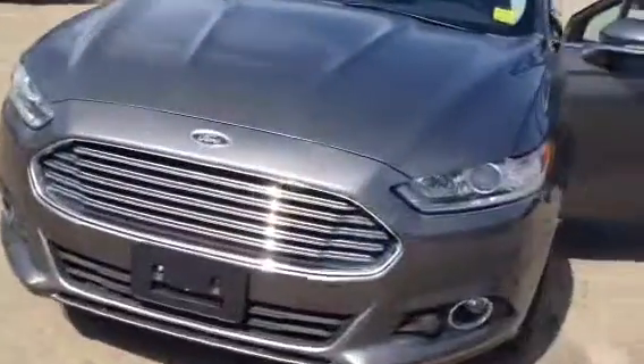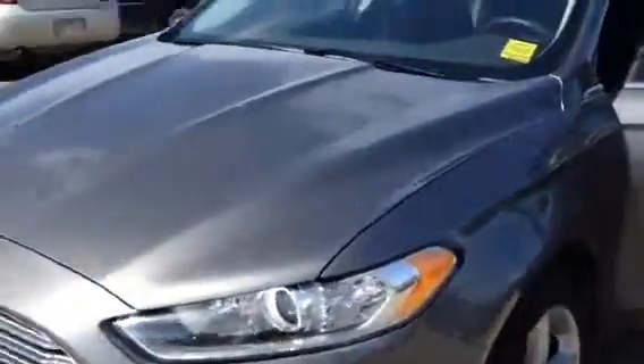Welcome to Davis Chevrolet Airdrie. Here we have a used 2013 Ford Fusion.